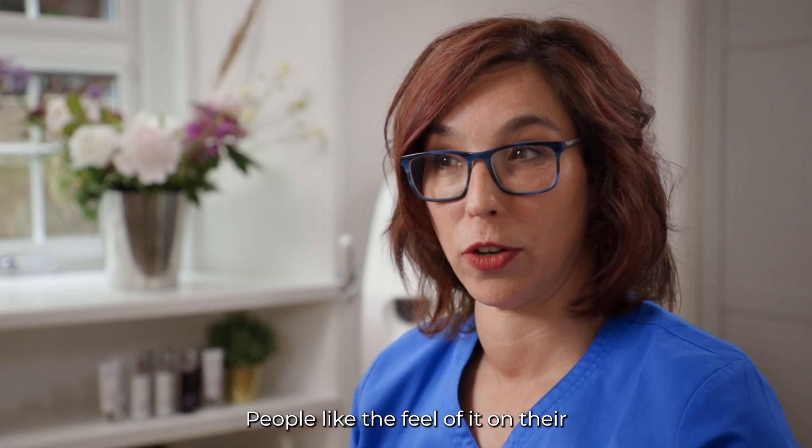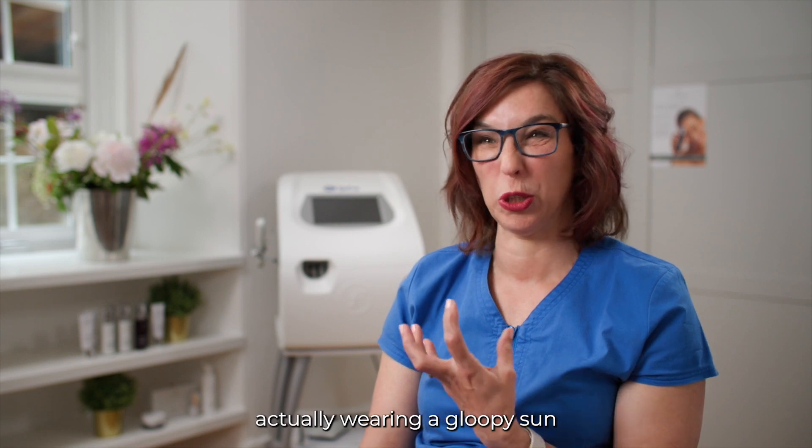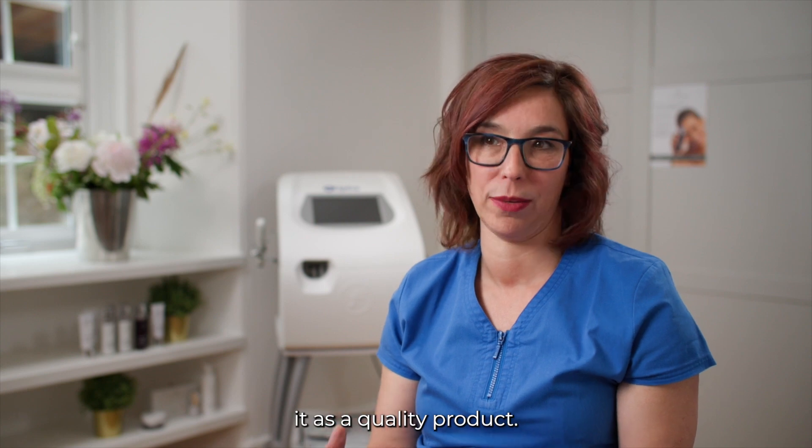People like the feel of it on their skin — it doesn't feel like they're actually wearing a gloopy sun protection, and they know and recognize it as a quality product.